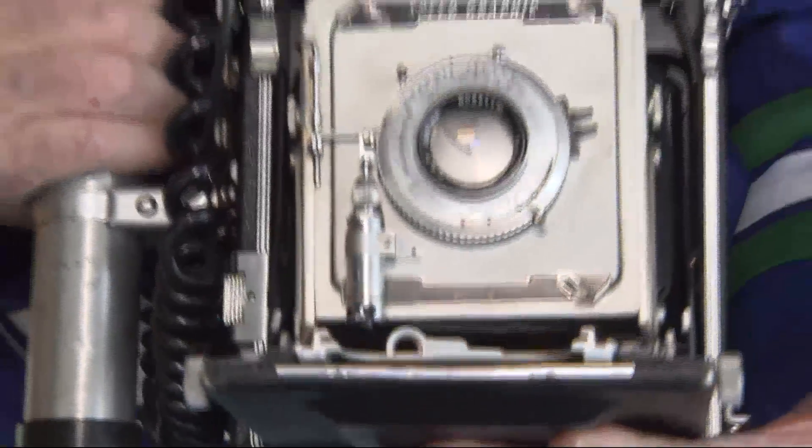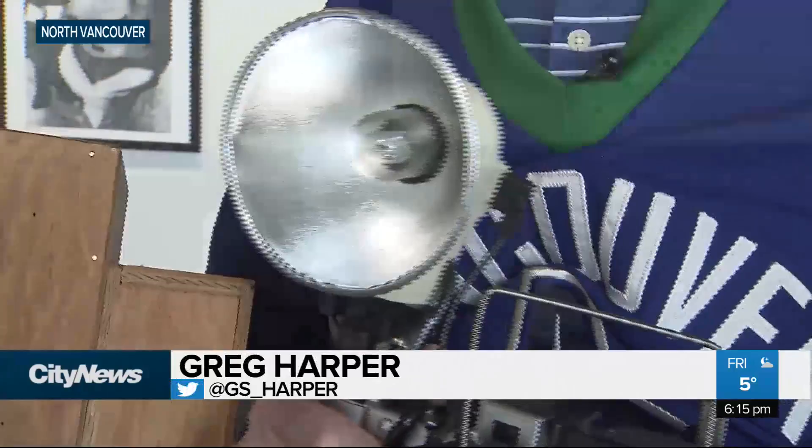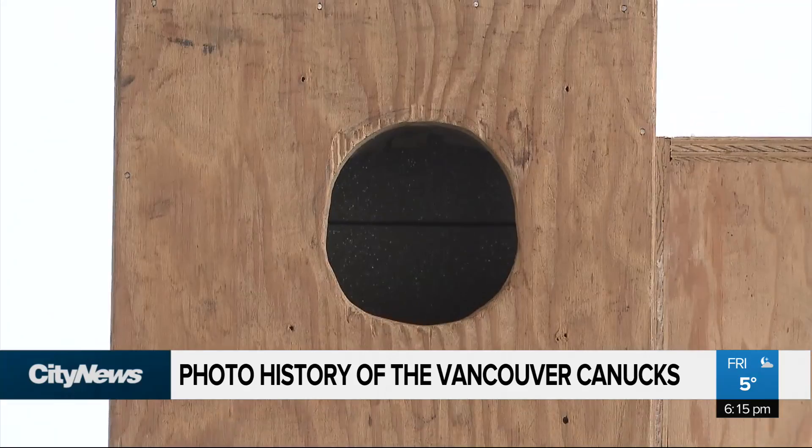This is what they call a Speed Graphic, which most cameramen used from the 40s to the early 60s. You don't see cameras like this anymore. Or how about the first ever net camera? It had to have a hinge and had to be operated with the camera in the hole, like a birdcage for protection.